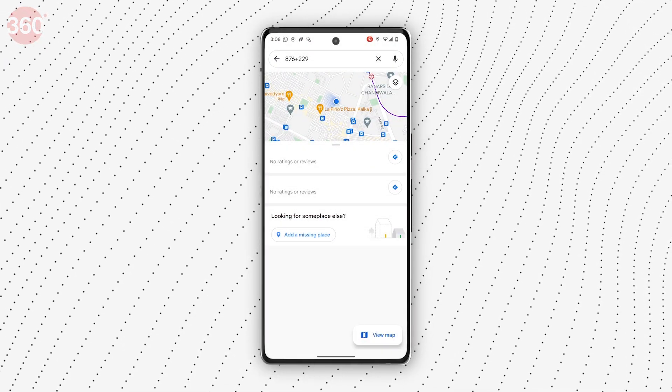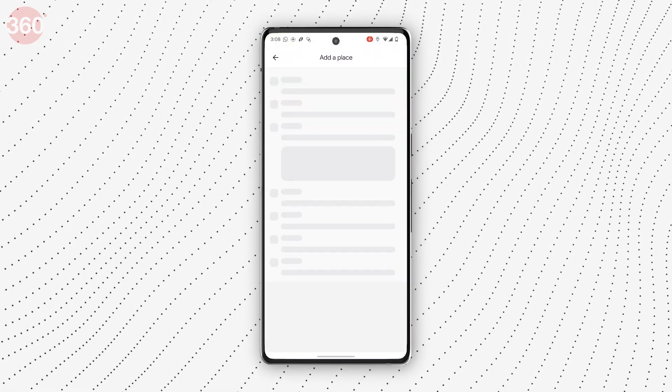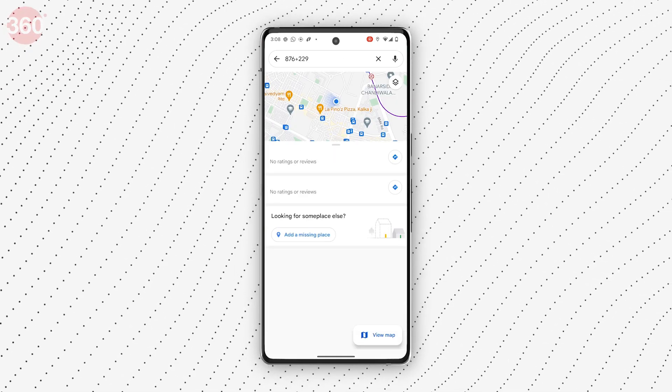Google Maps provides you with location, routes, best modes to commute, and satellite imagery for easy navigation. You can also share the location with others for smooth coordination.